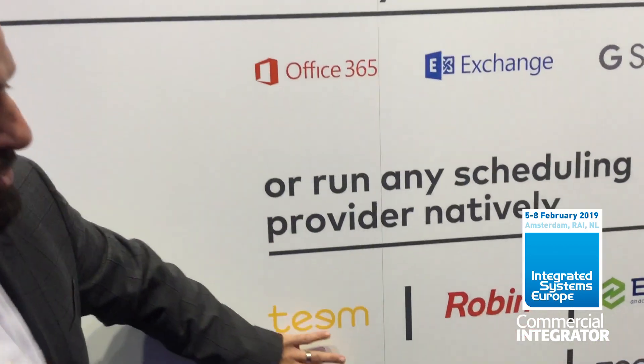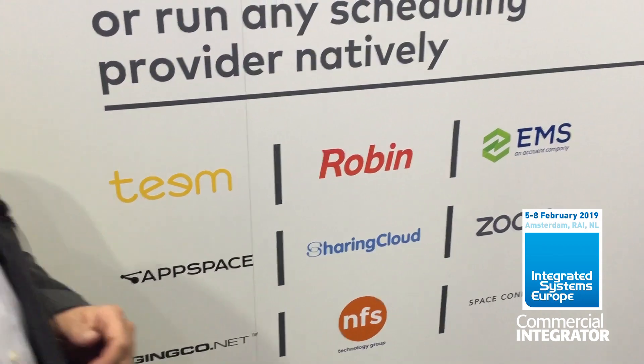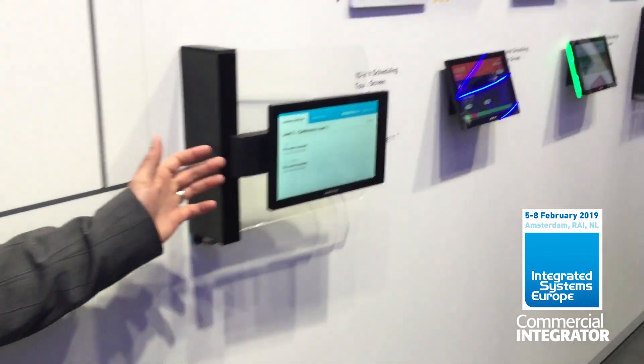But let's say you've decided as an organization — say you're Coventry University and you want to do an EMS implementation. We allow you to choose third-party applications and run them on our panel. Let's walk along the wall here and see what that looks like.